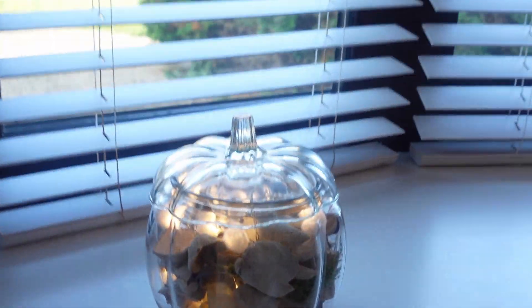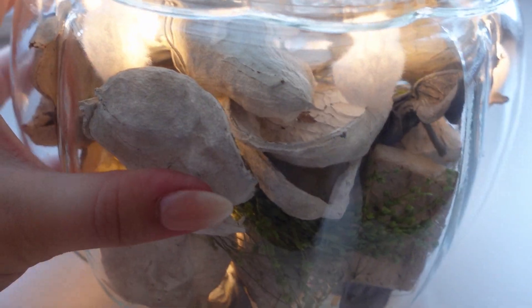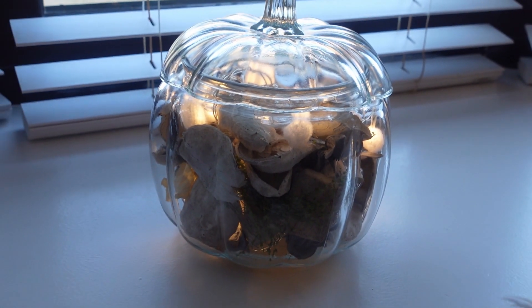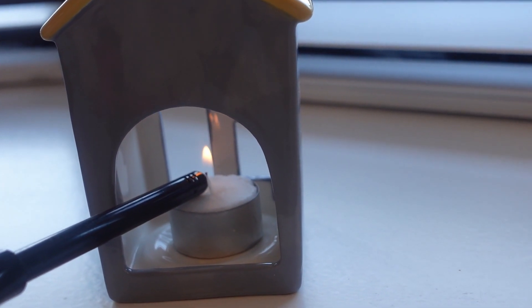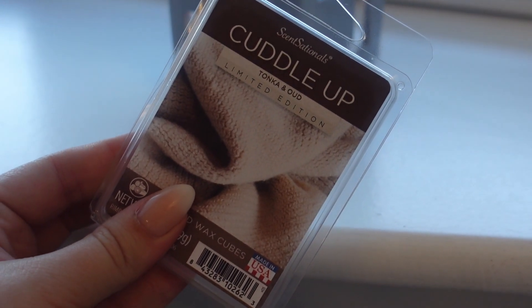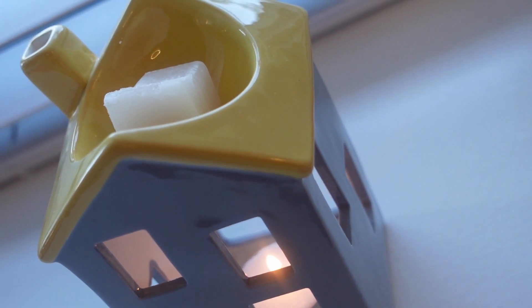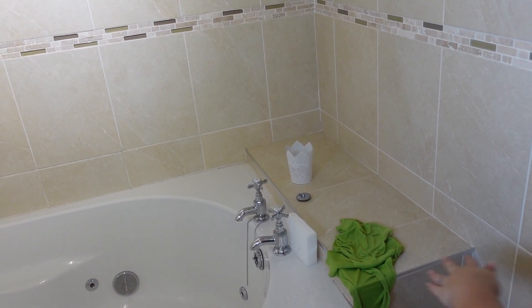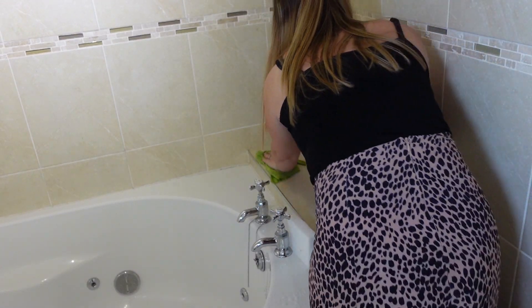This pumpkin I got from Home Bargains and it's beautiful. I've popped some potpourri in it and filled it with lights that I got from Poundland, but you can put all sorts in yours. If you've got one, let me know in the comments down below what you've used yours for, as I'm really intrigued and I'm looking for ideas because I might have another one.